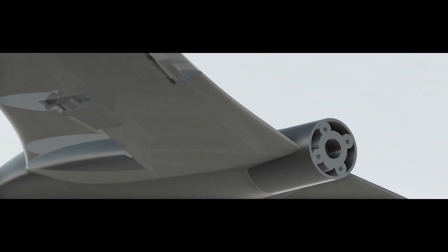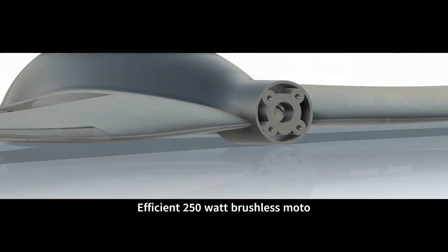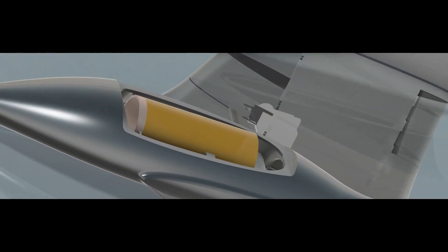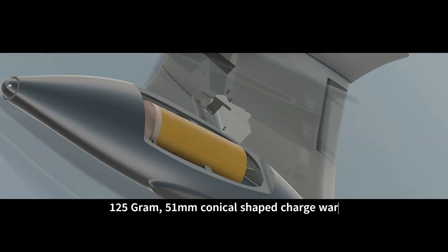Its carefully designed blended wing lifting body ensures stable flight and precise control. Despite its affordability, the Scarab doesn't compromise on agility. Every part is thoughtfully crafted for cost-effectiveness without sacrificing quality.